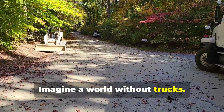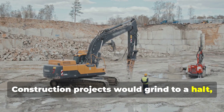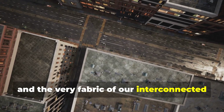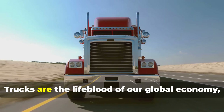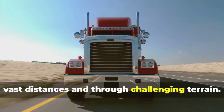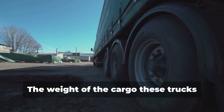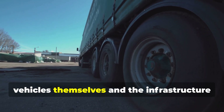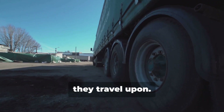Imagine a world without trucks. Construction projects would grind to a halt, supermarkets would stand empty, and the very fabric of our interconnected society would unravel. Trucks are the lifeblood of our global economy, transporting goods and materials across vast distances and through challenging terrain. The weight of the cargo these trucks carry places immense stress on both the vehicles themselves and the infrastructure they travel upon.